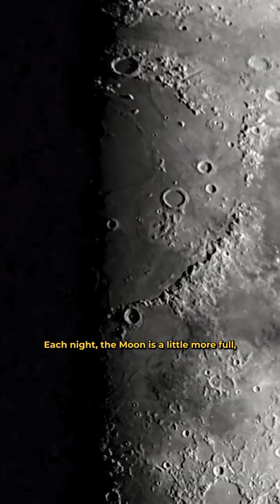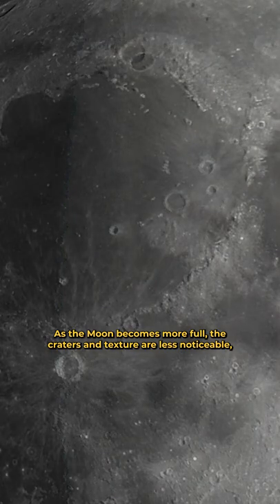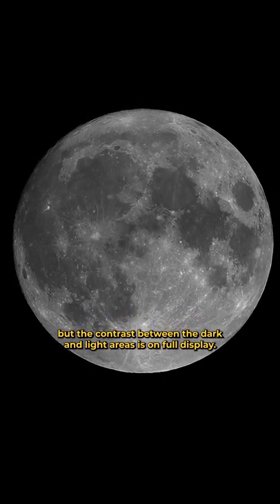Each night the moon is a little more full, and the shadow line shifts, so new features are in the spotlight each night. As the moon becomes more full, the craters and texture are less noticeable, but the contrast between the dark and light areas is on full display.